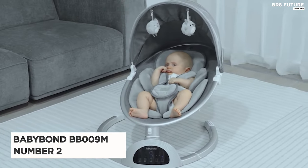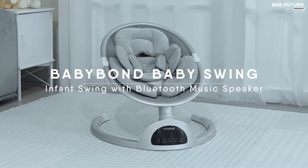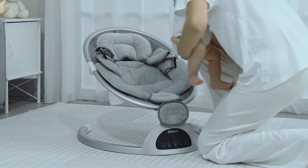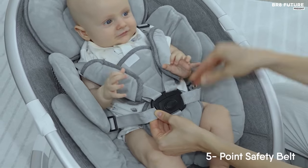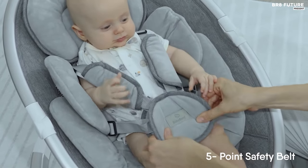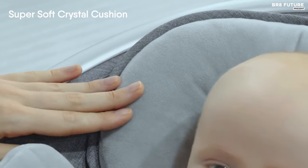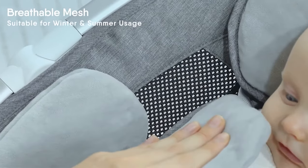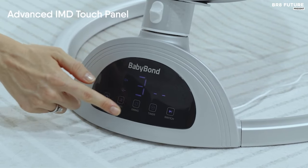Introducing the BabyBond BB-009M Baby Swings, ranked as the second-best baby swing choice. Crafted from lightweight aluminum, it weighs 9.26 pounds and supports a maximum weight recommendation of 27 pounds, accommodating up to three compatible seats. Designed to soothe infants to toddlers, this swing offers three adjustable seat positions, five natural sway motions, and 10 preset lullabies, with Bluetooth connectivity for personalized music options. Mimicking a mother's embrace, its upgraded soft cushion provides comfort and security, made from high-quality washable fabric.